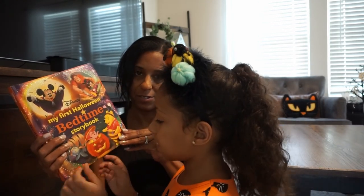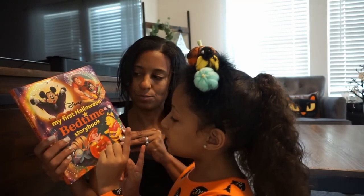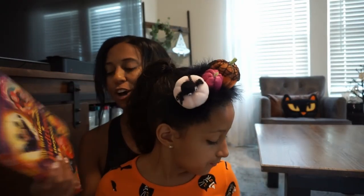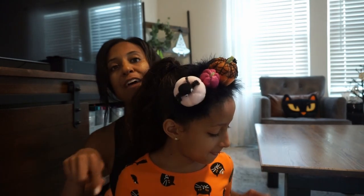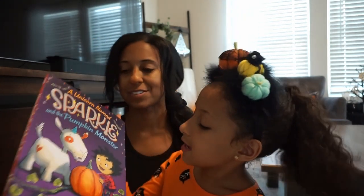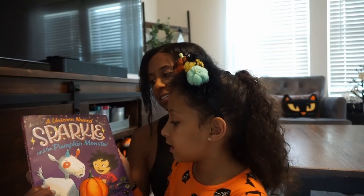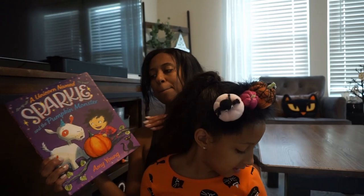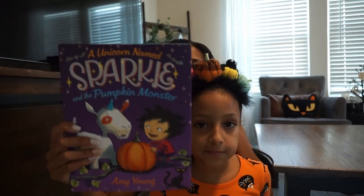So it's a fun little book. I will have all the books linked down below for you guys. This next one is about a goat and a girl who are friends going to make a pumpkin together. It's called Sparkle and the Pumpkin Monster — another cute little read.